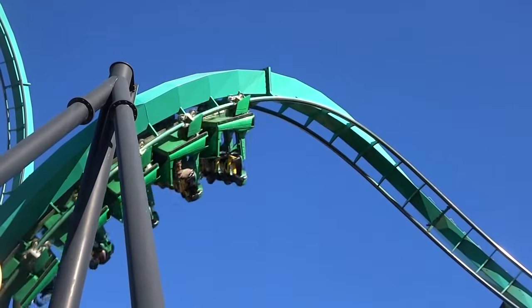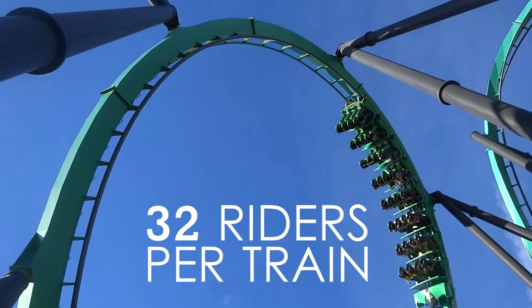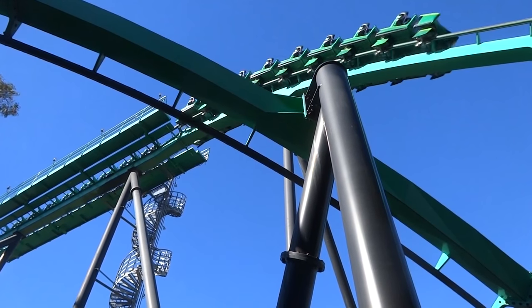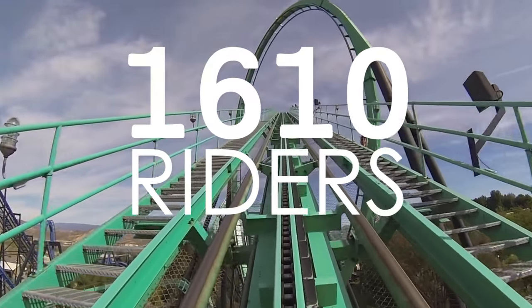Each train of the ride has 8 cars, with riders seated in rows of 4, leading to a total of 32 riders per train. Overall, 3 trains navigate the track at once, leading to a throughput of 1,610 riders per hour.